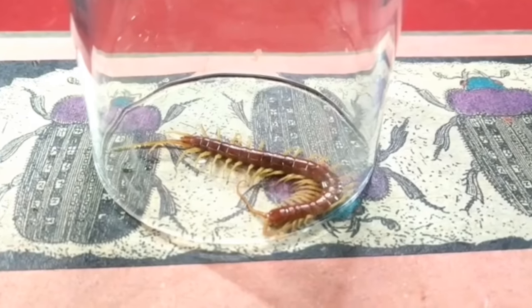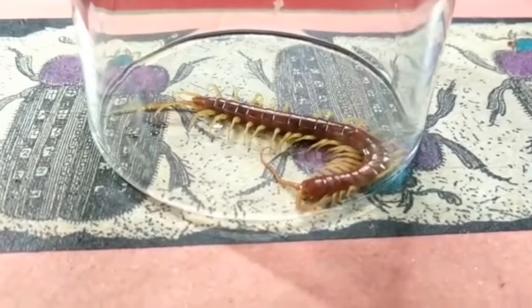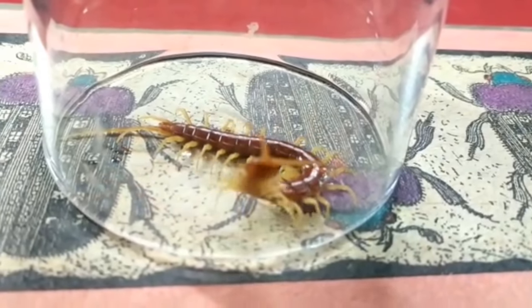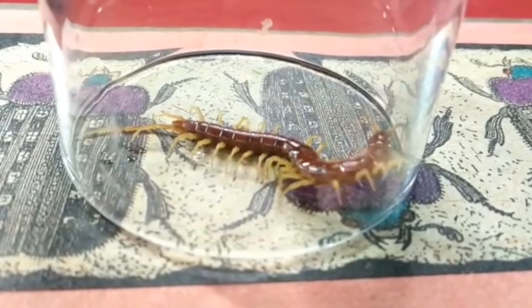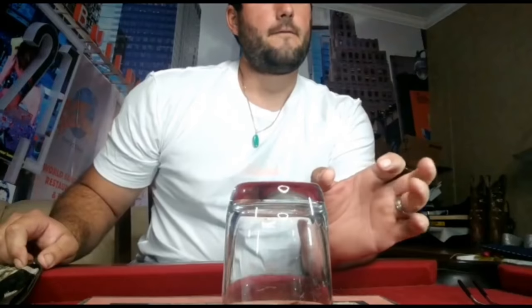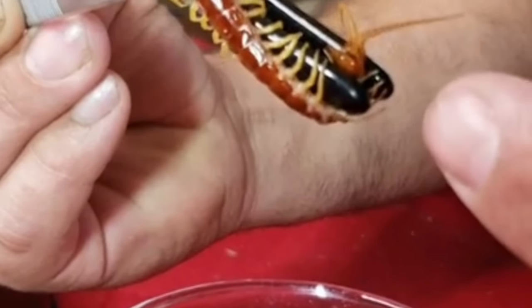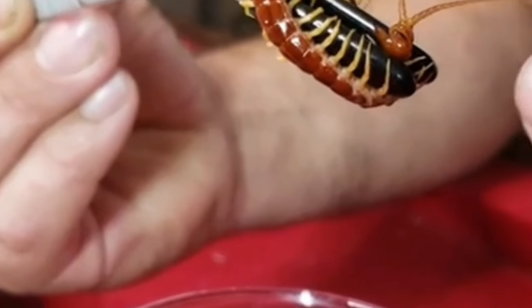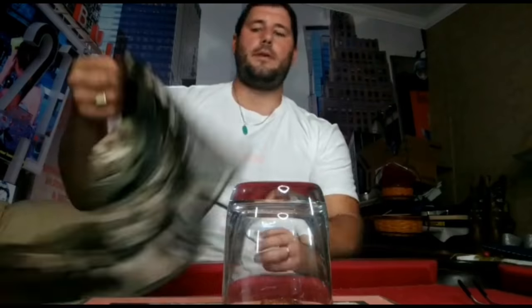I'm the Florida Wildlife Guy, and today we're going to be taking a bite from the Swamp's Giant Centipede. Inside of this capsule right here, I have a red centipede — it is the largest centipede found here in Florida. The centipede is quite interesting. They actually have modified front legs that are called forcibles, and inside those forcibles they have venom-secreting glands, similar to a bee stinger.